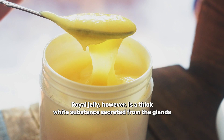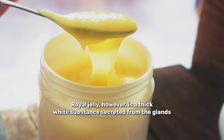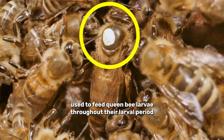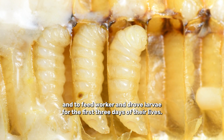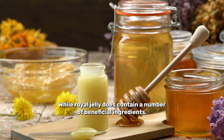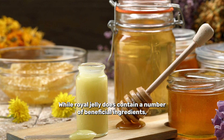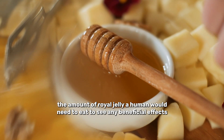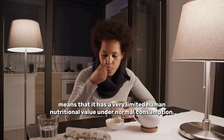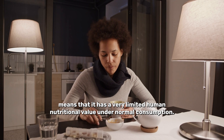Royal jelly, however, is a thick white substance secreted from the glands in the heads of worker bees. It's a nutritious food used to feed queen bee larvae throughout their larval period, and to feed worker and drone larvae for the first three days of their lives. While royal jelly does contain a number of beneficial ingredients, the amount a human would need to eat to see any beneficial effects means it has very limited human nutritional value under normal consumption.